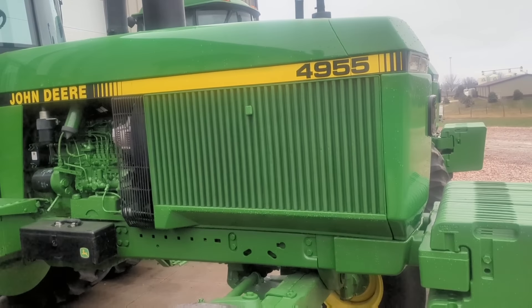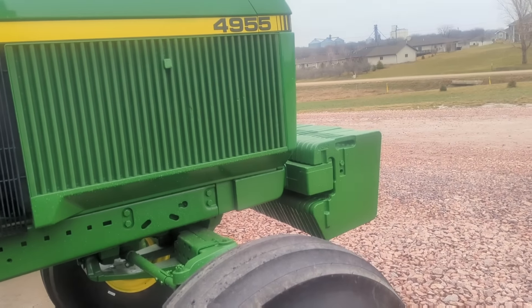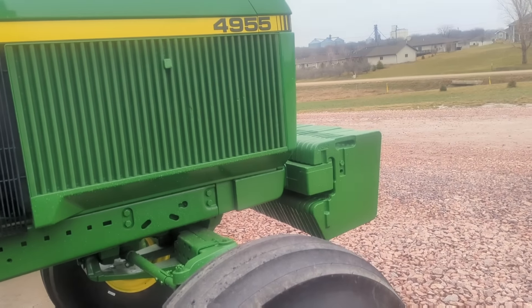Coming next, a real nice 47-55, pretty darn clean tractor, front-wheel assist. Rubber's probably 85% — 18-4-42s on this one. Because the 49s, I noticed, have 46s. Right. And these aren't fresh 46s, like you just swapped them over to step-up rims — no, 85% rubber on them.